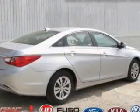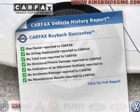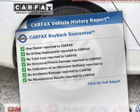Memory settings are just one of the extras. This vehicle comes with a Carfax report, which reduces your buying risk by providing the vehicle's history before you purchase.